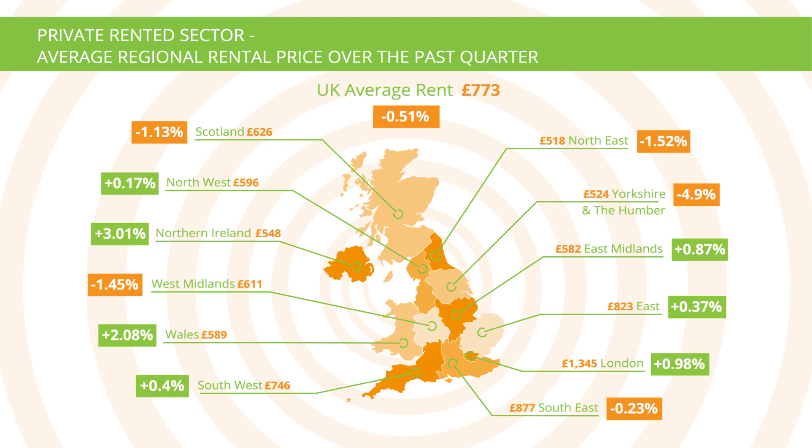As ever, London continues to be the most expensive region in which to rent property. The capital saw a £13 increase in average monthly rent, rising to £1,345. This is over two and a half times the average monthly rent of £518 paid in the UK's cheapest region, the North East. Year on year, the difference is even higher — average monthly rent in London has climbed by £55 compared to this time last year.